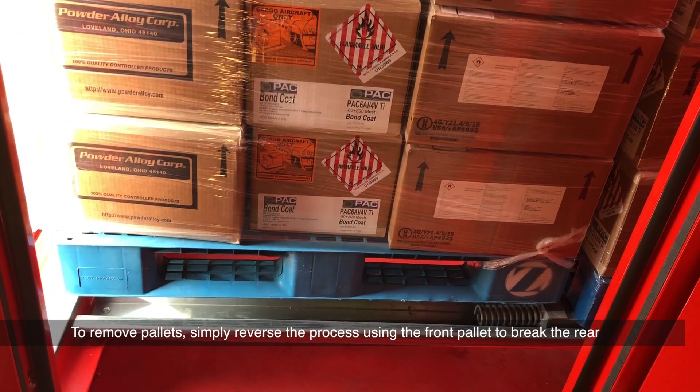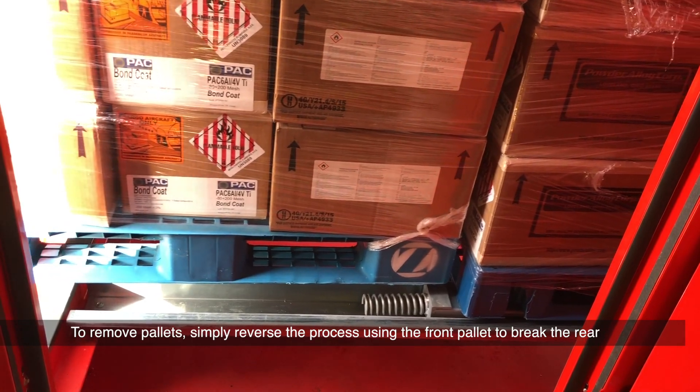To remove pallets, simply reverse the process, using the front pallet to brake the rear.